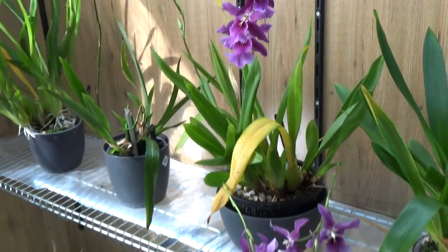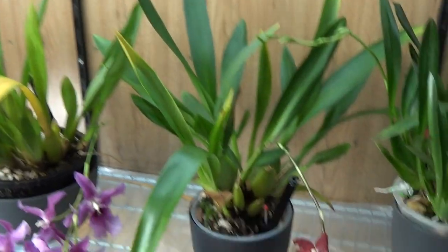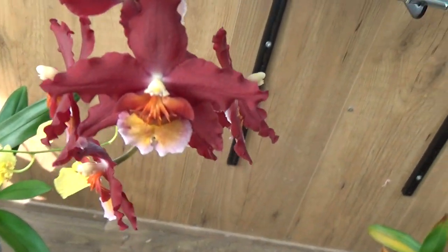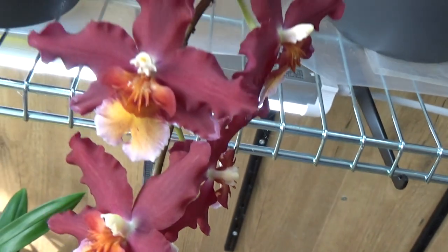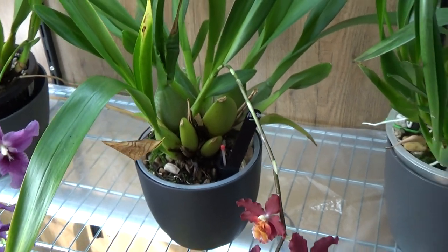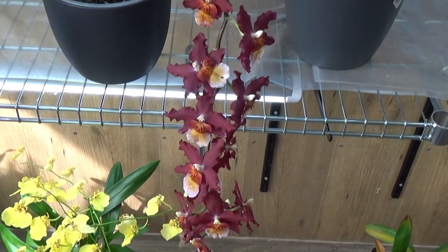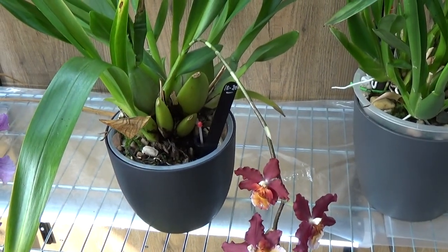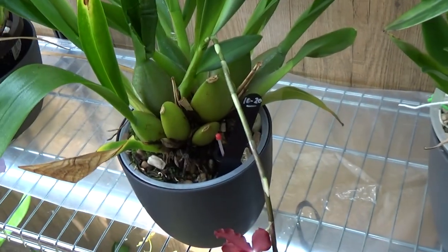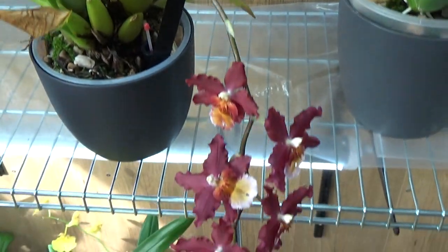Next to it we have a no-ID Odontoglossum type. This one I love as well — I think I say that with every orchid I show. But as you can see, very heavy blooms. I'm just checking if I can let it be because I don't like to stake them. So far so good, but if this gets a little bit bigger maybe the spikes will snap — or maybe they'll get even bigger because the plant is stronger. Who knows. But so far so good.